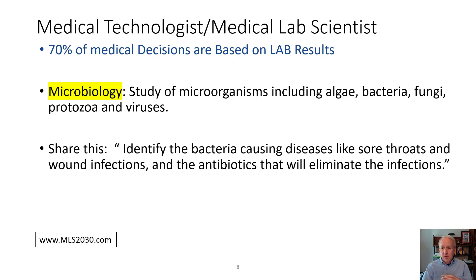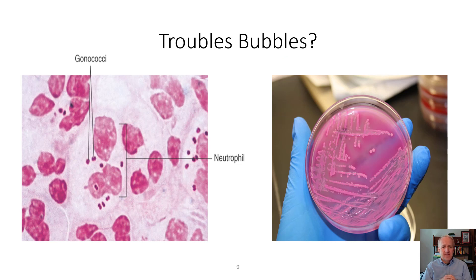Microbiology is the study of microorganisms, including bacteria, fungus, viruses, and parasites. It can be used to identify the bacteria causing many diseases — common examples include strep for sore throats and wound infections. In microbiology you also learn how to identify antibiotics and the concentration needed to eliminate infections. On the left you can see an example of Neisseria gonorrhea — two little bubbles touching each other. On the right is an agar plate; the way bacteria grows, its color, smell, and morphology on these plates gives an indication of what bacteria are present.